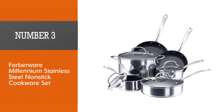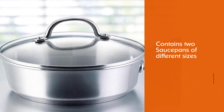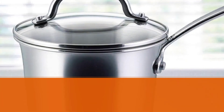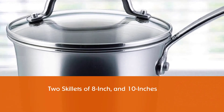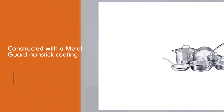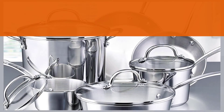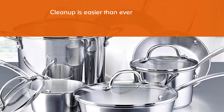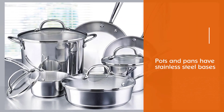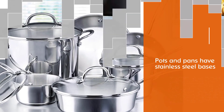Number three: Farberware Millennium Stainless Steel Non-Stick Cookware Set. The set contains two saucepans of different sizes, a large sauté pan, an extra-large stock pot, two skillets of 8-inch and 10-inch, plus a slotted turner and slotted spoon. Each piece is well constructed with a metal-guard non-stick coating, making them safe to use with metal utensils. Food releases efficiently and cleanup is easier than ever. All the pots and pans have stainless steel bases, guaranteeing exceptional heat distribution.